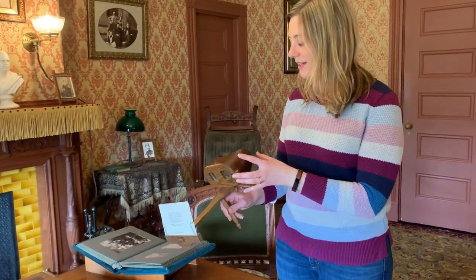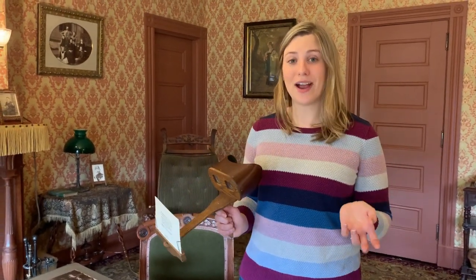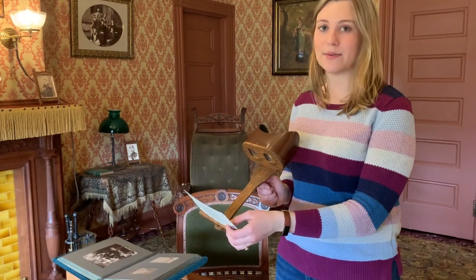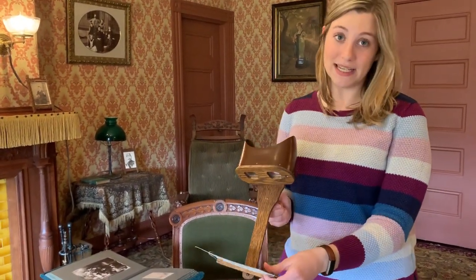This is called a stereoscope. Back in 1890 it wasn't always as easy to travel around as it is today, so one of the ways that people could see different things around the world is through a stereoscope. It's kind of like the original 3D goggles.